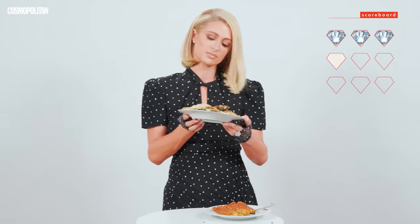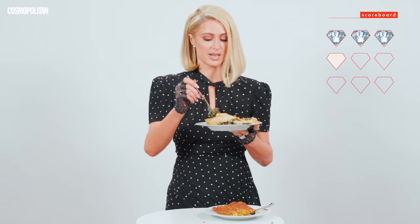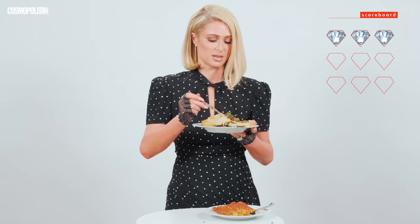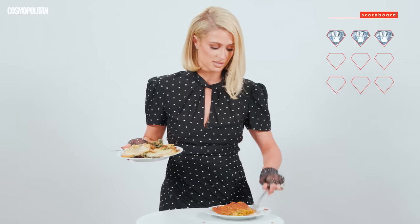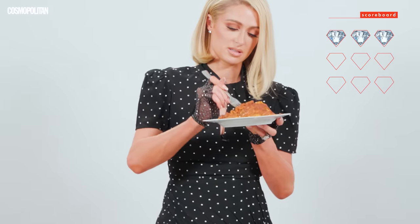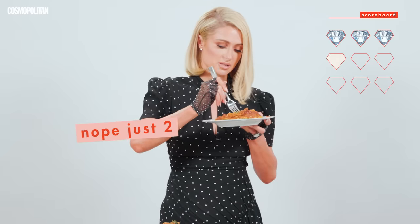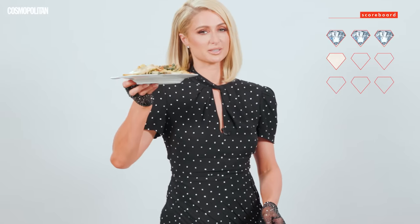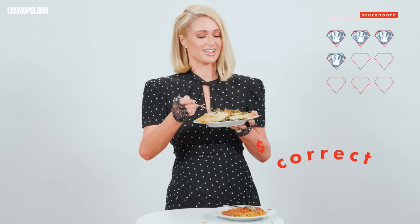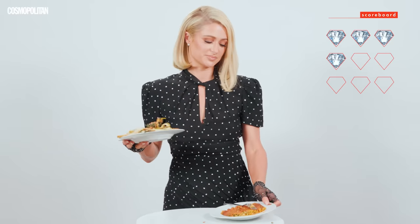I feel like this one has more layers — it has the spinach, it has meat, it has a lot of things. And then this one is like the skinniest, lamest lasagna ever — it's only like two layers. I think this is the more expensive one. I was right. It's a $30 lasagna. And this one is how much? $6.50. I can tell.